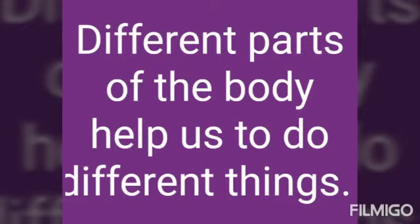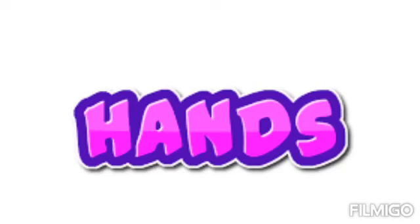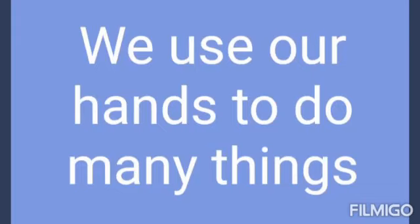We are going to see the first one: hands. H-A-N-D-S, hands. We use our hands to do many things.